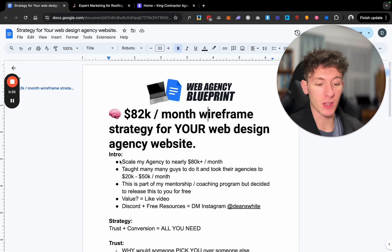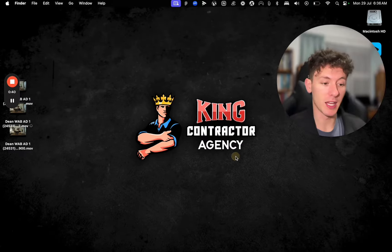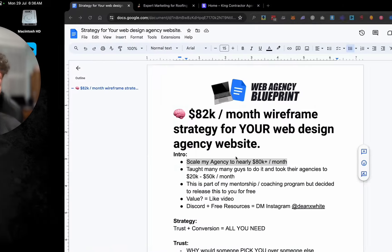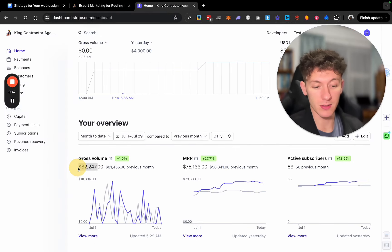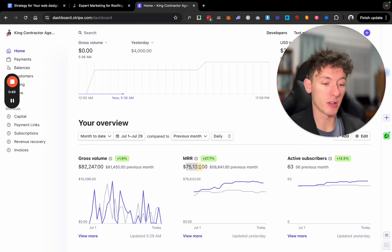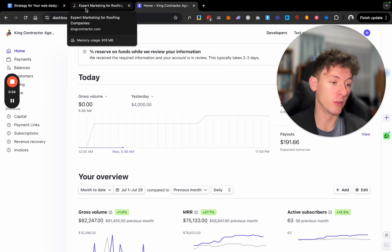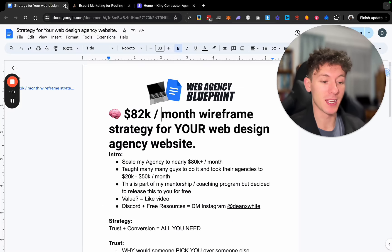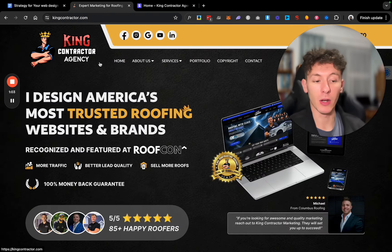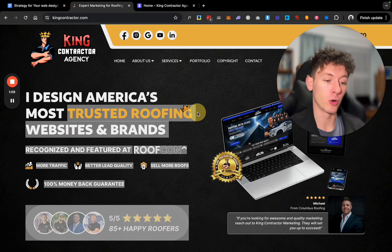Quick intro — who am I? I run a niche web design agency called King Contractor Agency, which I've scaled up to nearly $100,000 a month — $82,000 a month. My MRR is $75k, but that's only because of payment plans. If people paid in full I'd be over $100k easily, but they can't always pay $18,000 upfront. You can check out my website at kingcontractor.com — we build websites for roofing companies.